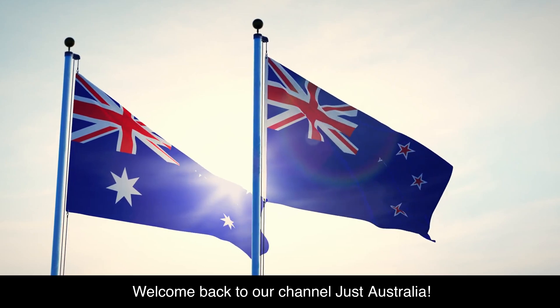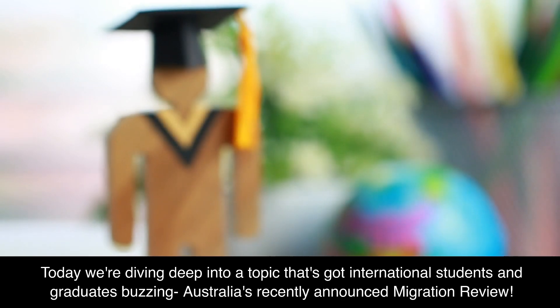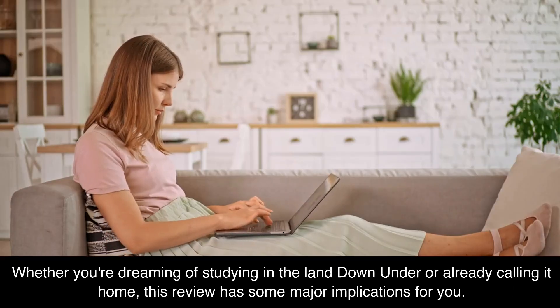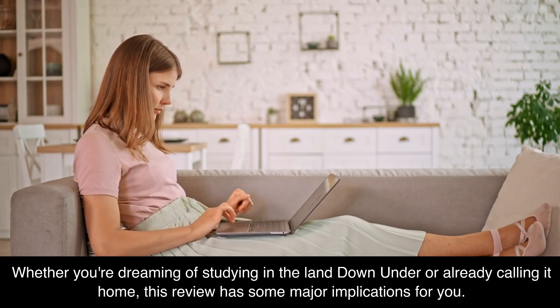Welcome back to our channel Just Australia. Today we are diving deep into a topic that's got international students and graduates buzzing: Australia's recently announced migration review. Whether you are dreaming of studying in the land down under or already calling it home, this review has some major implications for you.